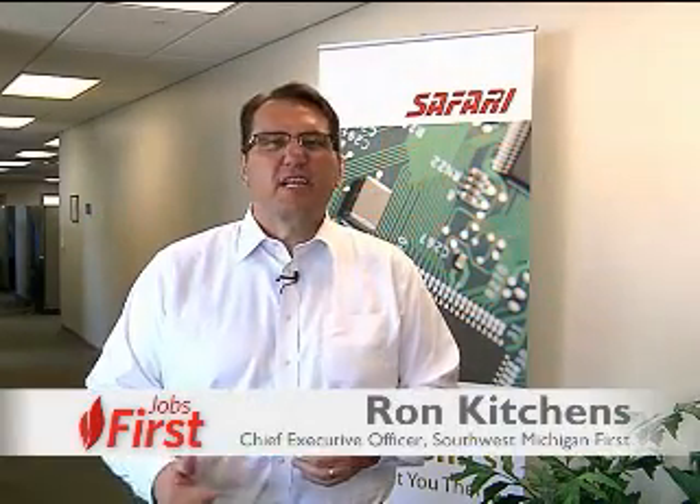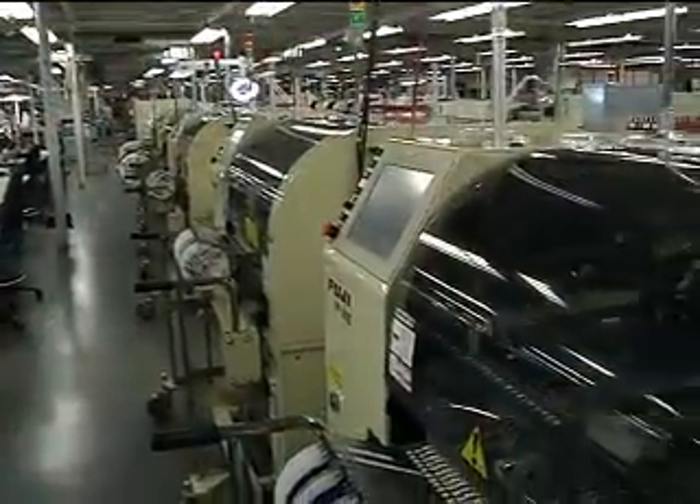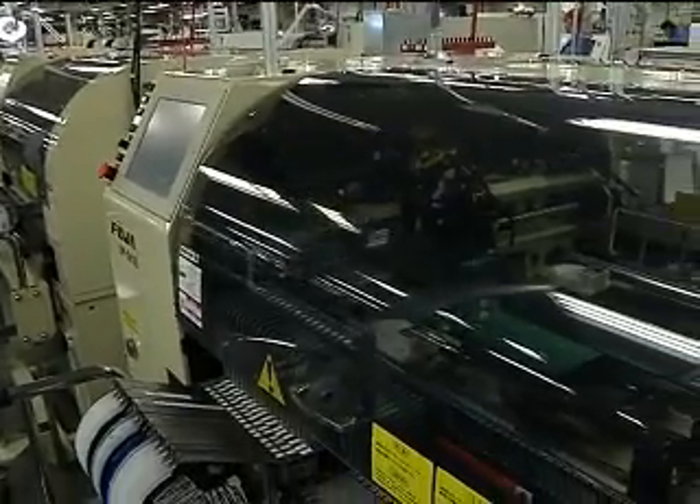We're at Safari Circuits today. Let's go inside and see what they do with Chris Kunze. Thanks for having us — what a great place. What exactly does Safari Circuits do? We're a contract manufacturer; we design, build, and test circuit boards for our customers all over the world.